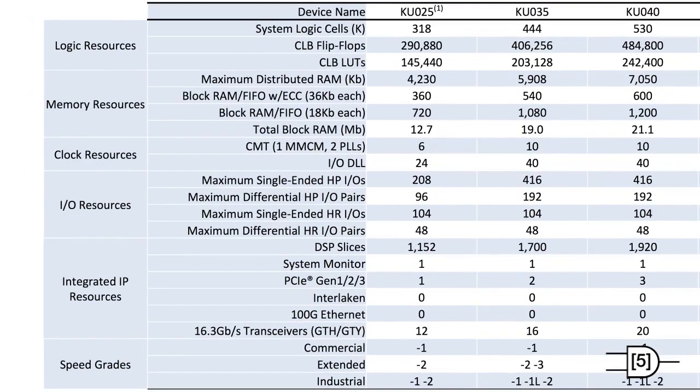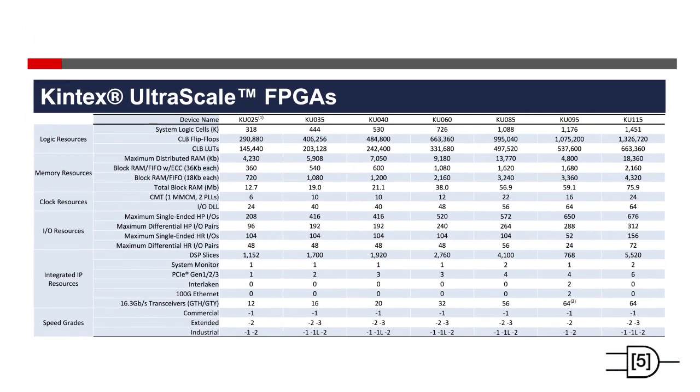Hard IP blocks are the same as the 7 series, with the notable addition of the 100 Gigabit Ethernet interface. There is also a DDR4 interface that runs at 2,400 Mbps. Everything is bigger and faster in Ultrascale.